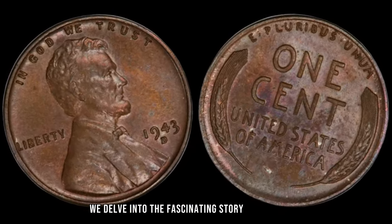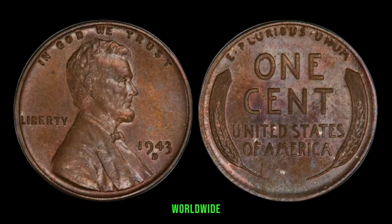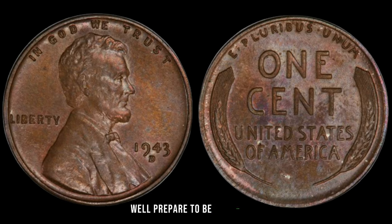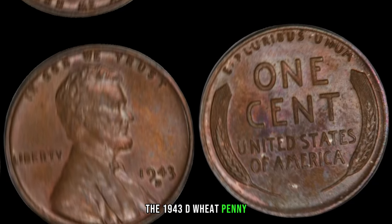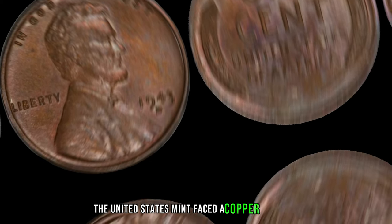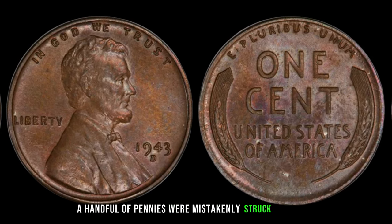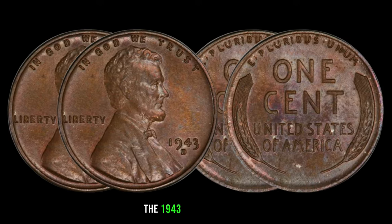We delve into the fascinating story of the 1943 D wheat penny, a humble coin that has captured the imagination of collectors worldwide. Have you ever wondered what your loose change might be hiding? Prepare to be astonished — today we're talking about a penny worth millions. During the height of World War II in 1943, the United States Mint faced a copper shortage. To conserve copper for the war effort, pennies were minted in steel. However, a handful of pennies were mistakenly struck in bronze at the Denver Mint, creating one of the rarest coins in American history: the 1943 D bronze penny.